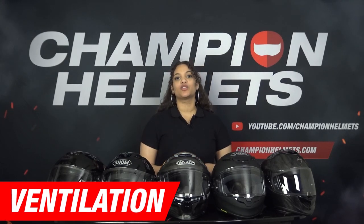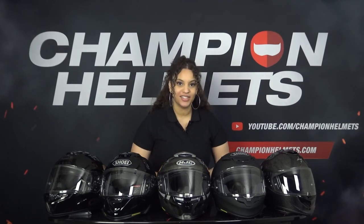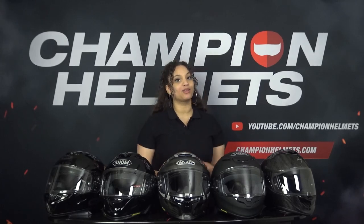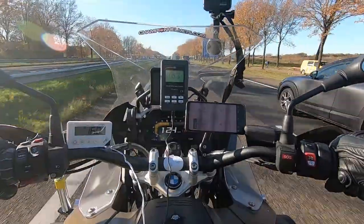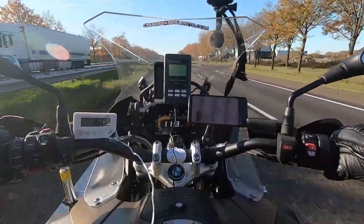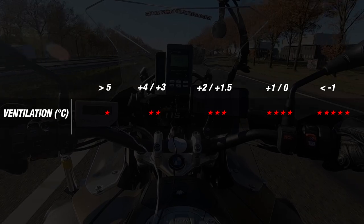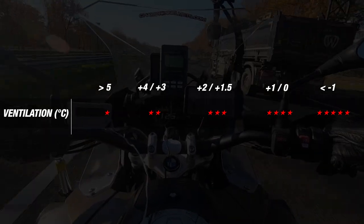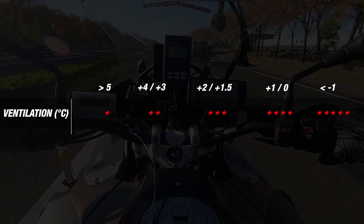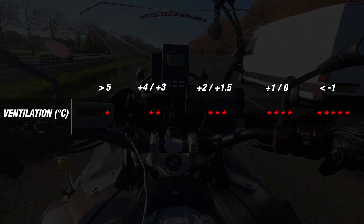Now we move on to the next part: ventilation. Ventilation is one of the most important factors for a good sport touring helmet, especially on long rides and in summer when you want to stay cool and comfortable. To determine the ventilation score, we compare the temperature inside the helmet to the outside temperature. A well-ventilated helmet dissipates heat efficiently and manages to keep the inside temperature the same as the outside. The lower the temperature difference, the more stars the helmet earns.